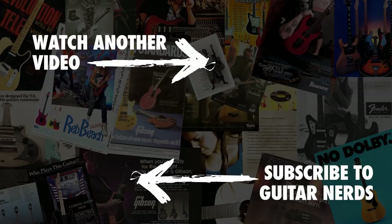So there we have it — five truly cool Beatles guitars that you might not have seen before. But did I miss anything? Let me know in the comments below. If you like what you saw, remember to like the video and subscribe to Guitar Nerds, because we've got lots more videos coming for you very soon. Thanks very much and we'll see you next time.